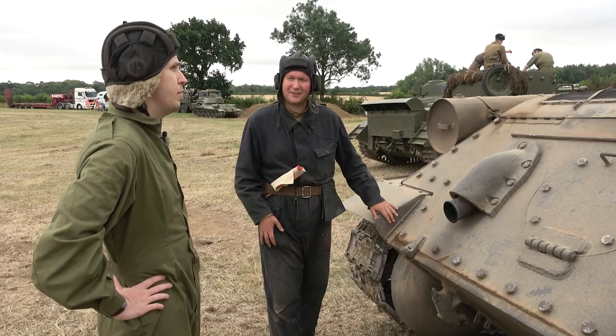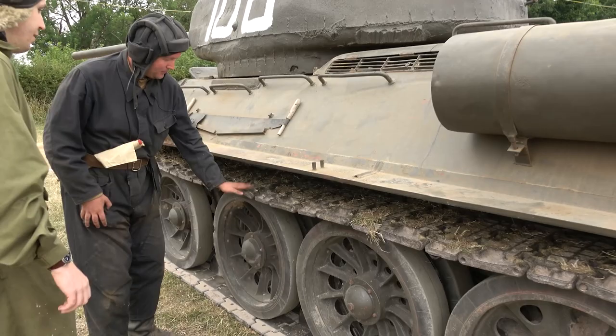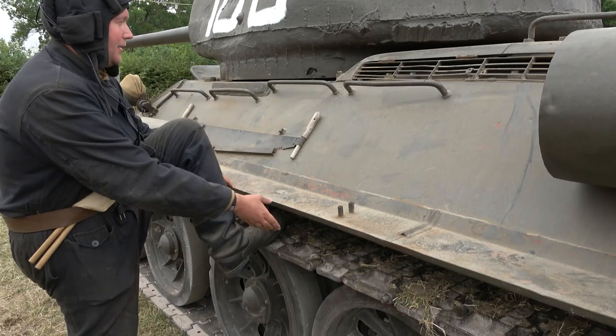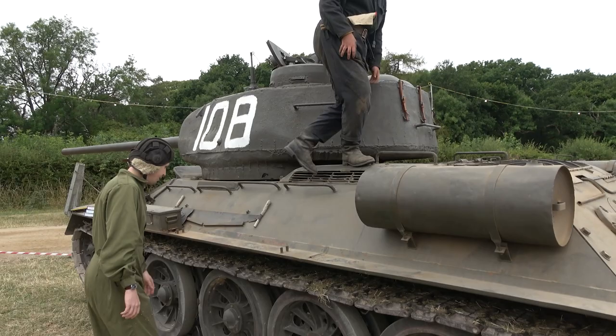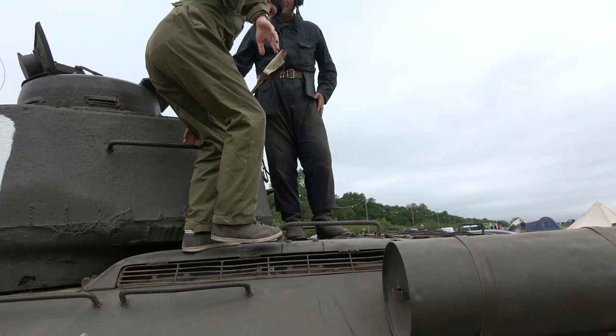Shall we try to get on? Absolutely — I'll show you exactly how it's done, it's actually a surprisingly easy process. What you want to do is put your foot on the track, grab onto the grab handle, and then you can just heave yourself up. So it's as easy as that. It's obvious when you have practice — very different to getting into a cockpit. And you haven't tried getting inside yet, that's the next step.